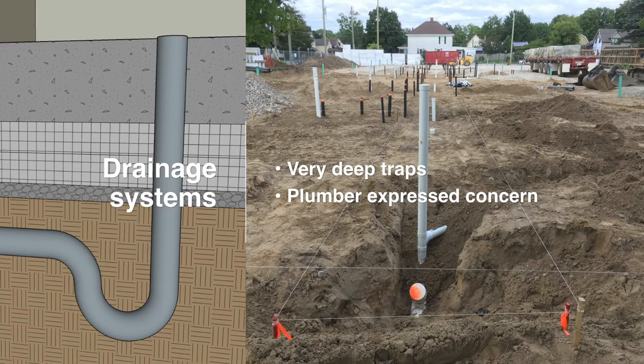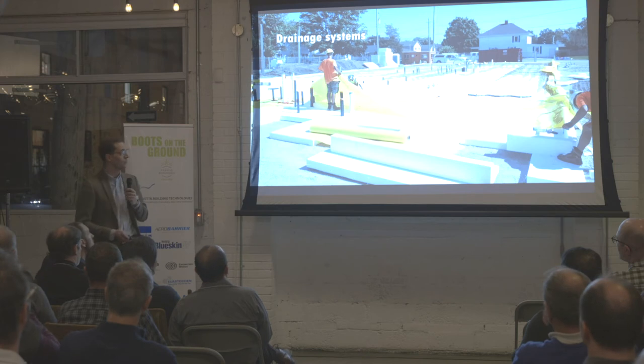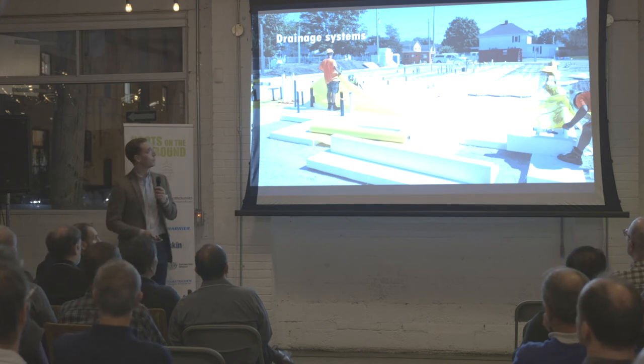Continuing on with plumbing and drainage systems — this was the first time the plumber had worked with a raft slab this deep. There are no frost walls to measure from when roughing in all the drains, so you can see they were using string line to do this, and they did it quite successfully. They were concerned about the depth of the traps — you've got eight-inch slab and eight inches of insulation. When we went for our final walkthrough, the plumber's question was: what happens if something drops down into one of those traps and I have to get it out? That concern is something to keep in mind when working with this system for the first time.